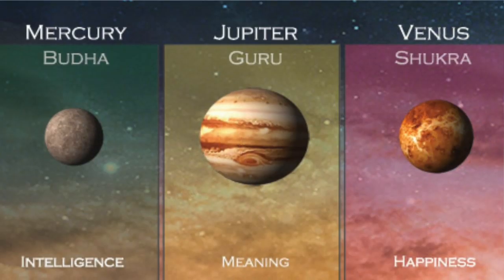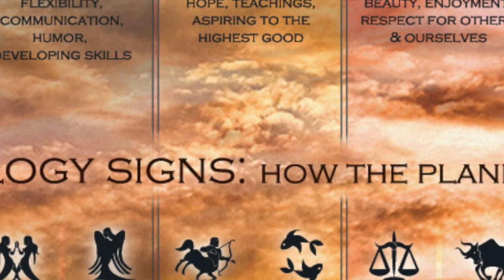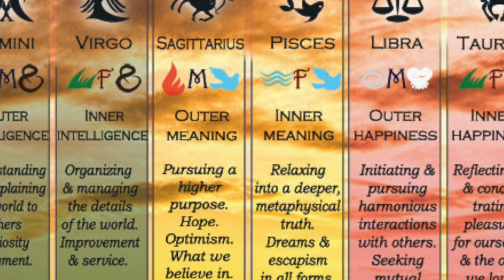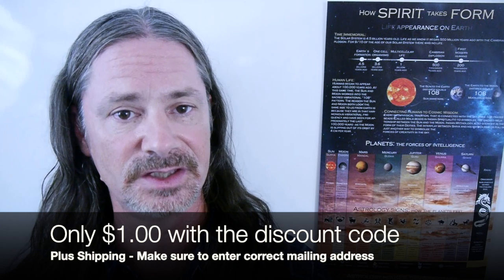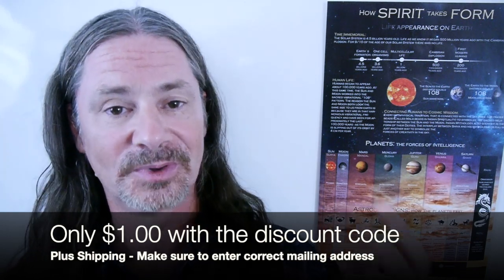For example, with the Jupiter section, it says Jupiter, which is Guru. And then it says meaning — inner meaning, which is through Pisces, and outer meaning, which is through Sagittarius. Then you see all of those qualities labeled out and explained, and it gives this amazing structure for you to keep all of those details organized and straight. This remarkable poster, which would normally sell for about $10 to $15 plus shipping, is yours for only $1 plus the shipping.